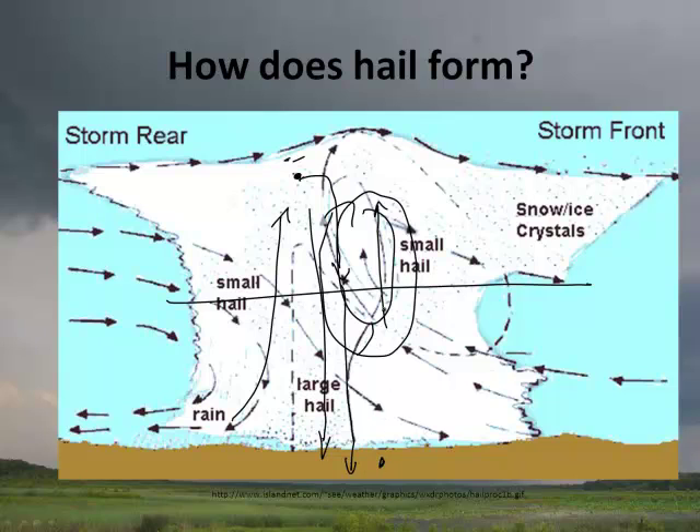So it's this cycle: updraft, freeze, fall down. Usually it'll melt, but if it doesn't completely melt, it hits another updraft, rises again, and it gains another layer of ice — making it grow even larger.